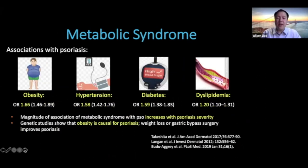Another important comorbidity is metabolic syndrome, including associations with obesity, hypertension, diabetes, and dyslipidemia. Just as with cardiovascular disease, the magnitude of association increases with increasing psoriasis severity. Recent genetic studies have shown that obesity is actually causal for psoriasis, and interestingly, both weight loss and gastric bypass surgery can greatly help psoriasis.